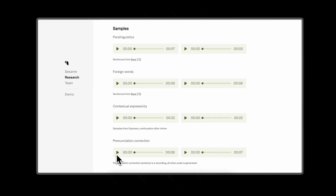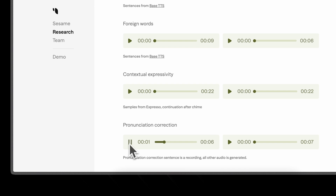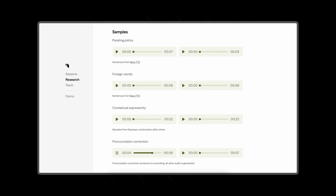They also have an example of a pronunciation correction on the website that shows why this matters in an actual conversation. 'Nice to meet you, Louis.' 'Oh hi — actually, it's Louis.' 'Sorry about that, Louis.'